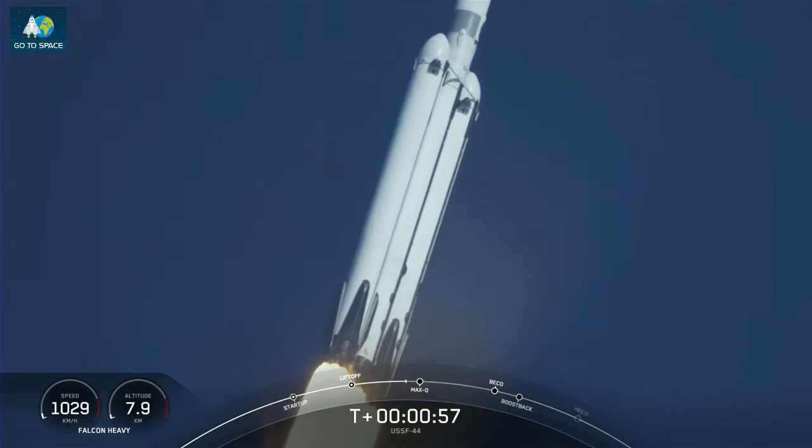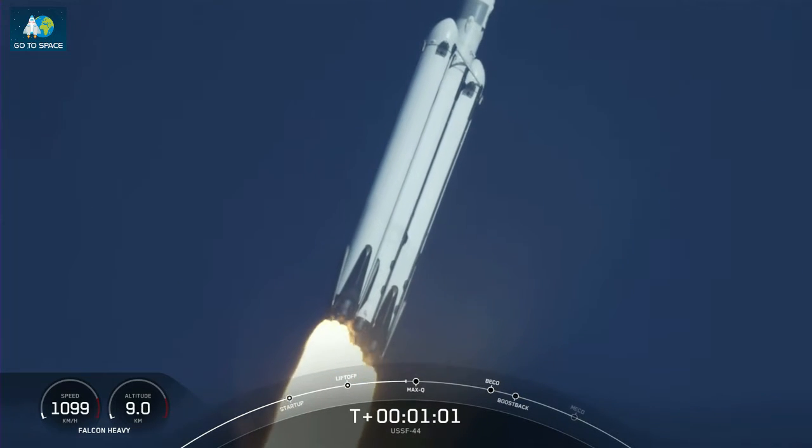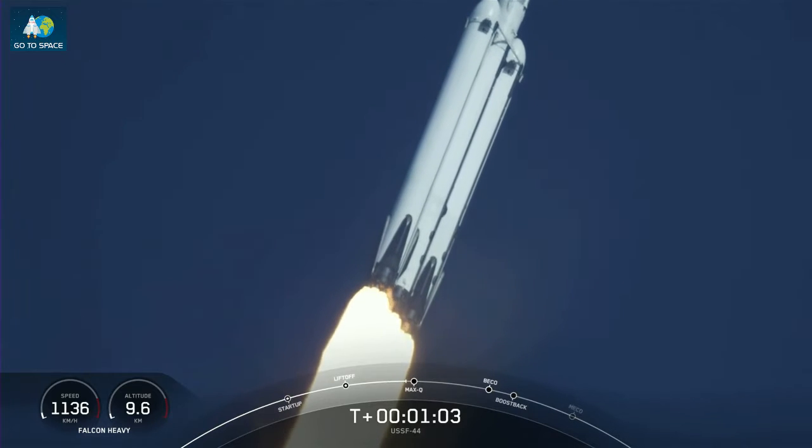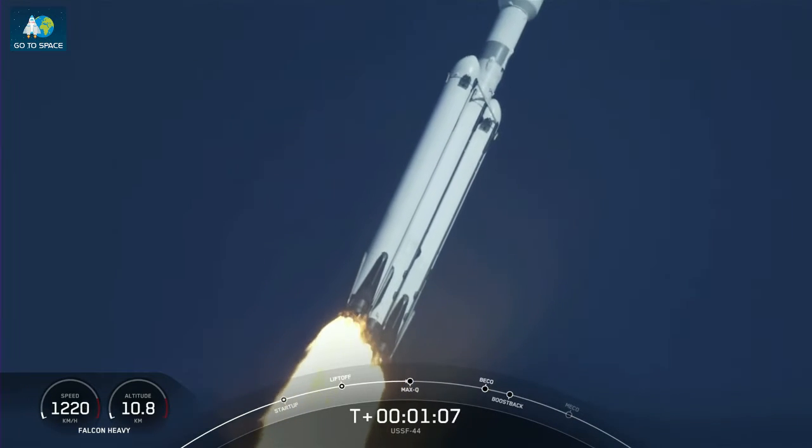Throttle down in preparation for max-q, moment of peak mechanical stress on the rocket. Falcon Heavy is supersonic. We just heard the call out that the vehicle is now traveling faster than the speed of sound. What a beautiful sight.